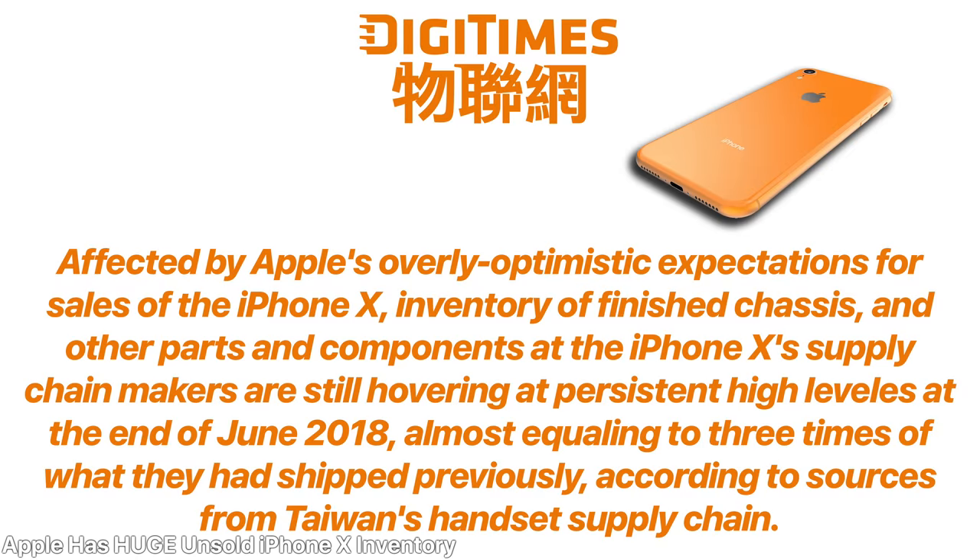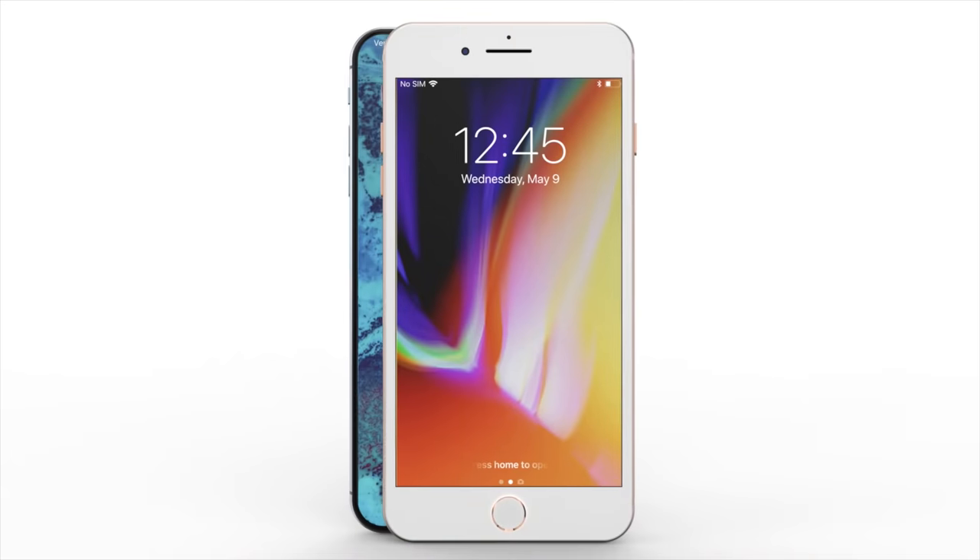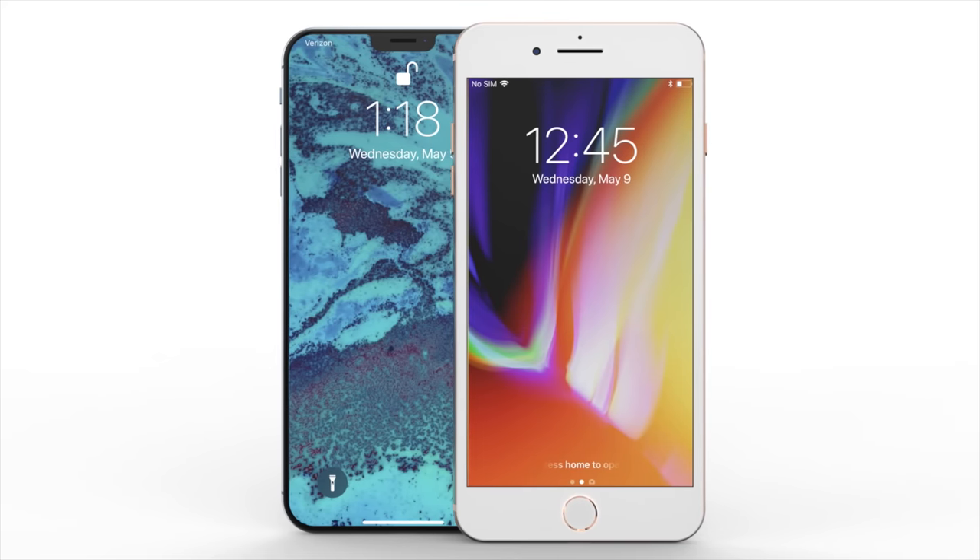There's a new report saying that Apple is sitting on a massive inventory of unsold iPhone X models - three times the amount of what they've already sold. This could be a very bad thing going forward, and that's why Apple is rethinking the strategy with the cheaper ~$700 iPhone. It's also possible they're stocking up on components, as the report notes it's unknown whether these are fully assembled devices or just manufacturing components. This confirms Apple needs a new strategy and needs to lower prices.